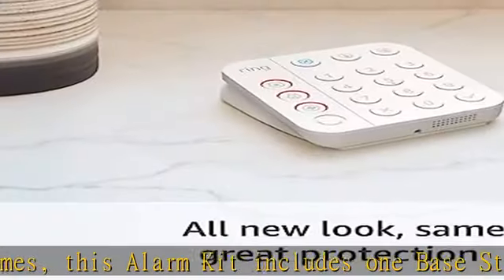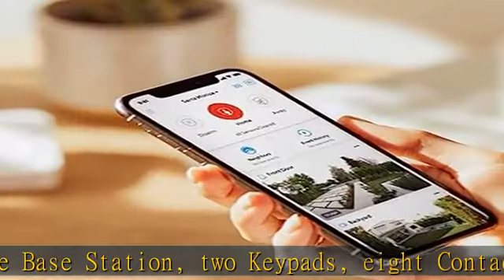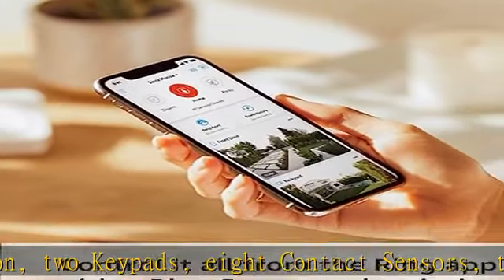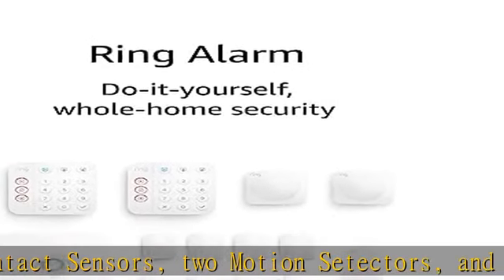Includes an intuitive keypad that can arm and disarm your alarm, and contact sensors that detect when doors or windows open. Choose the Ring alarm kit that fits your needs and detect even more with additional alarm sensors and accessories, sold separately.